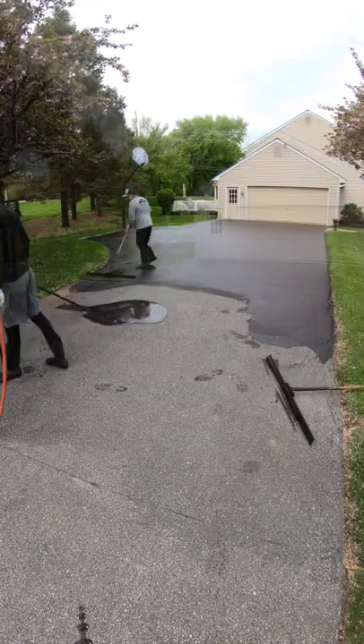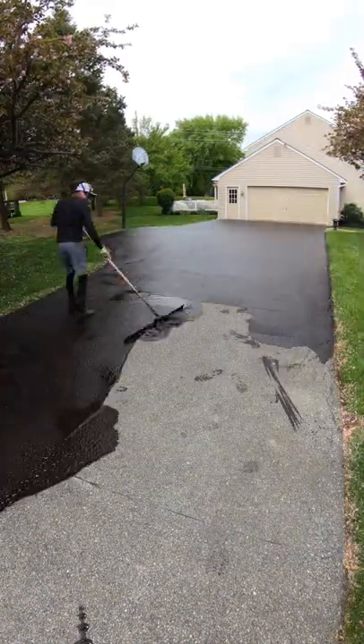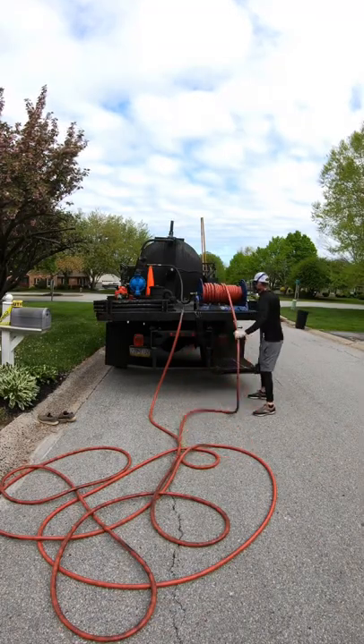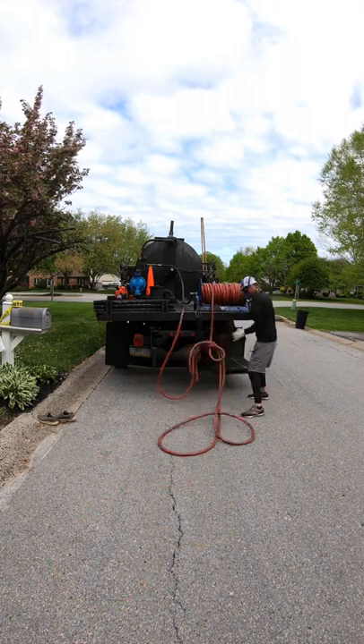As long as the driveway is sealed underneath, it's okay to have leaves or flower petals fall on it, and that's one of the added benefits of brush-applying the sealer — so you can really work it in and kind of move things around.